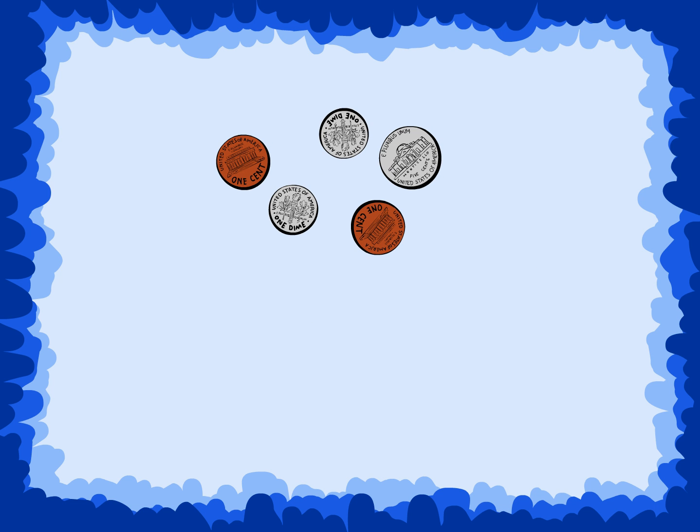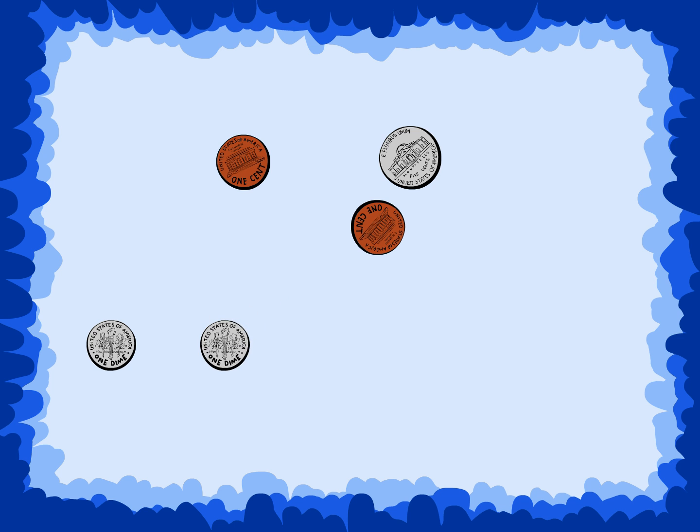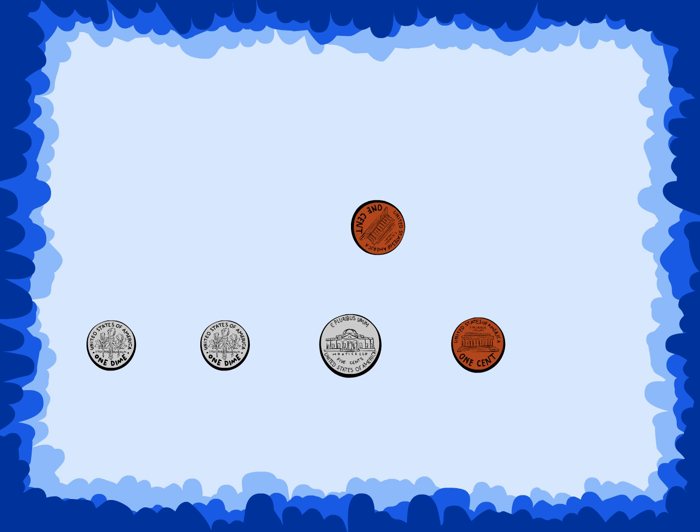Can you put this set in order from greatest to least? The two dimes go first, then the nickel, and then the two pennies. Can you count how much money you have in this set?